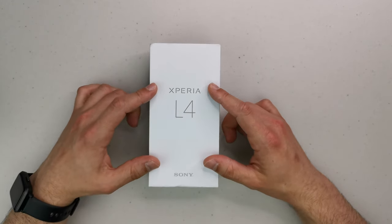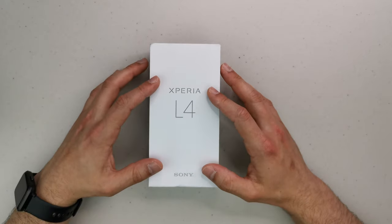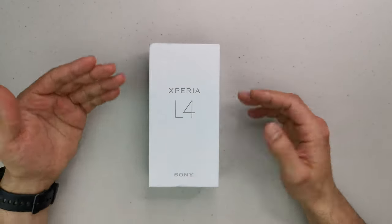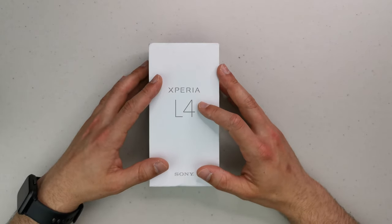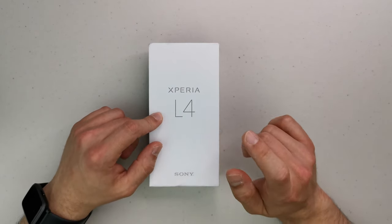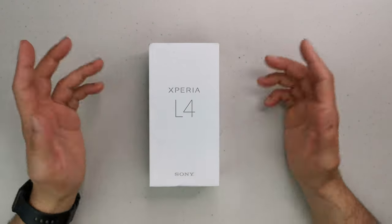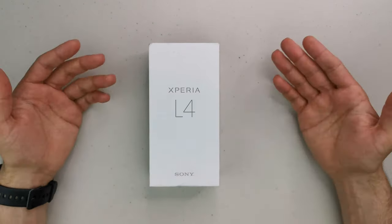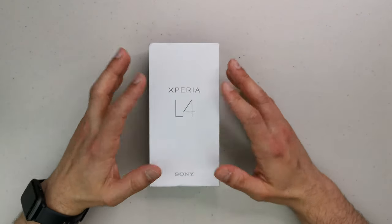It's available in two colors: blue and black. I've got the black one, but don't expect a nice piano black — this is a plain black. Considering I'm not sure of the material of the back cover, it's probably plastic. They could have done a green or white one, but classic Sony.